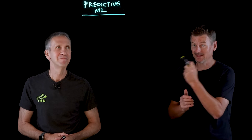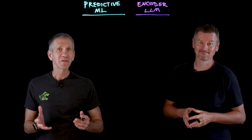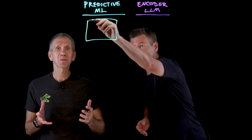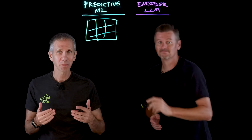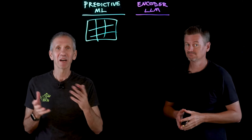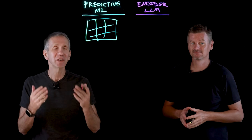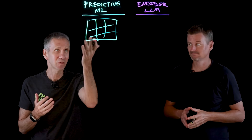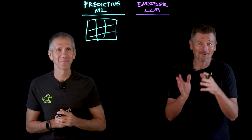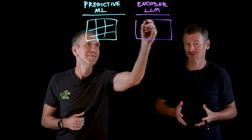Let's compare the two: Predictive ML and Encoder LLM. Predictive ML loves structured data and numbers. It's well-suited at spotting sudden card-not-present spikes, bursts of spending, geolocation jumps, impossible travel scenarios — anything you can measure in neat columns. That's structured data. Whereas an encoder LLM can read between the lines of unstructured data, like images and the like.